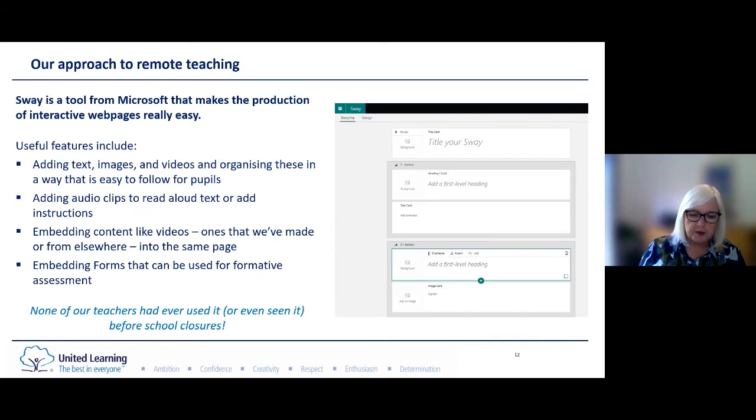So how did we do all of this if we weren't having live stream teaching? We opted to use a tool called Sway from Microsoft — not something that our teachers had seen before, but it's a really useful tool to deliver interactive web pages that people can access very easily. You can add text, images, videos, and audio clips so that the Sway will read aloud text for pupils that need it. We could embed content and videos that we made ourselves or those from elsewhere. We also used Microsoft Forms as a form of formative assessment, and all of those things can be put into one single Sway to allow pupils to work through learning in a meaningful way and help us deliver Rosenshine principles remotely.